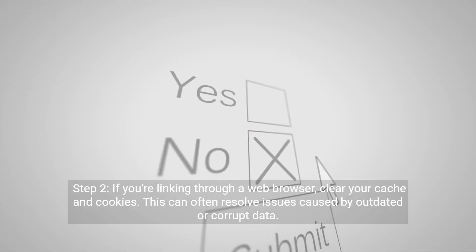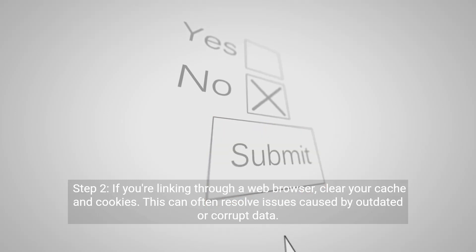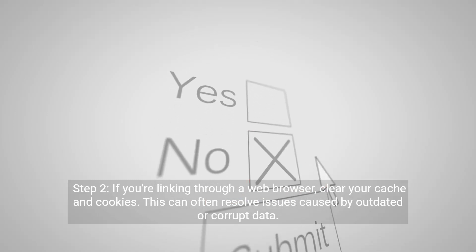Step two: if you're linking through a web browser, clear your cache and cookies. This can often resolve issues caused by outdated or corrupt data.